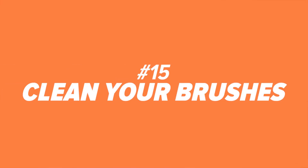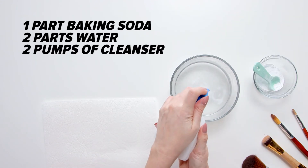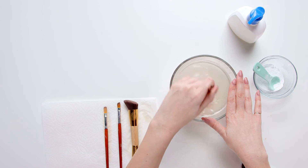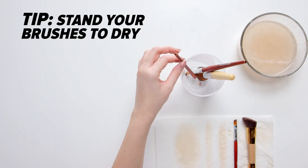Number fifteen: clean your makeup brushes. Mix one part baking soda with two parts water and a couple pumps of gentle cleanser to help get rid of buildup. Quick tip: after cleaning your makeup brushes and drying them off on a paper towel, set them up straight so you don't ruin them.